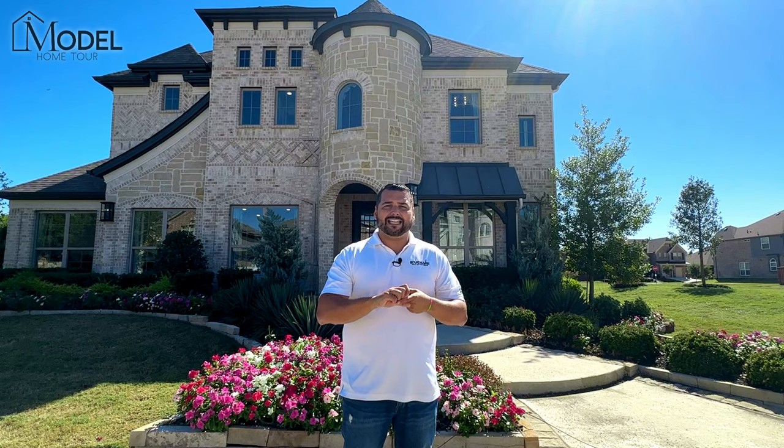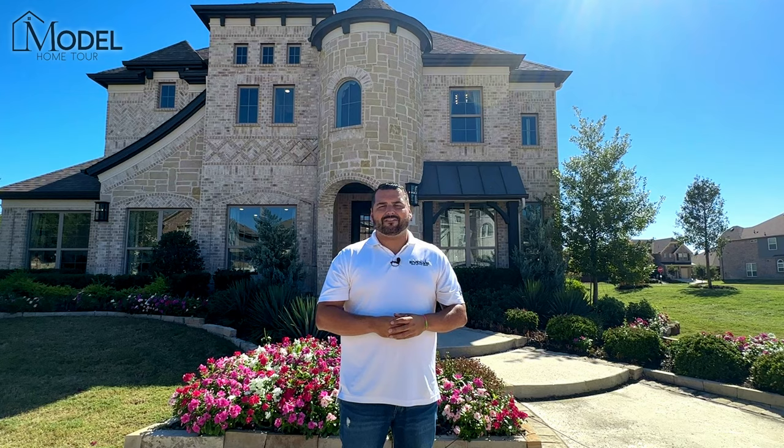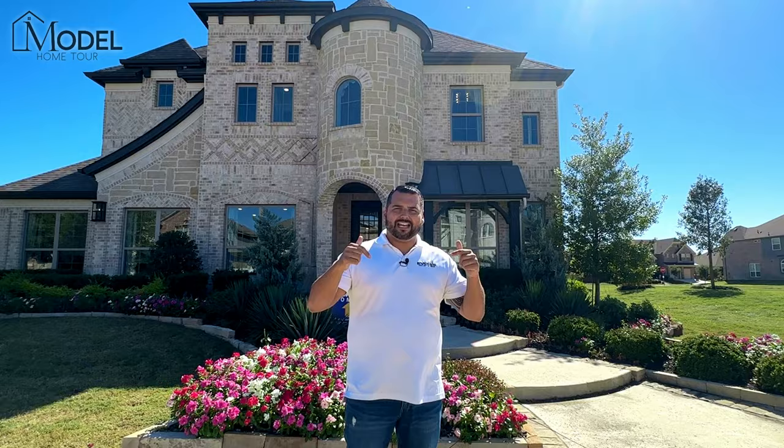There is a link to my Zoom calendar where you can schedule an in-person or virtual meeting with me. Talk about what your needs are, what your budget is, what area, and we could really help you identify who's the right builder, what's the right neighborhood that you should be checking out. We'd love to help you as your new construction sales expert here in DFW. Now without further ado guys, let's head inside and let's start today's model home tour.